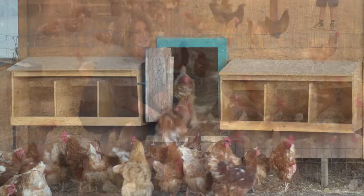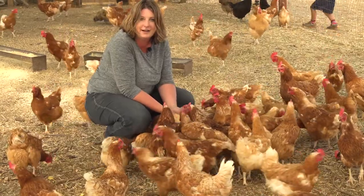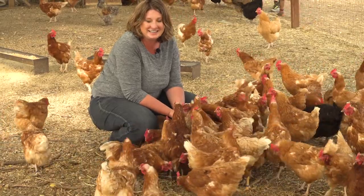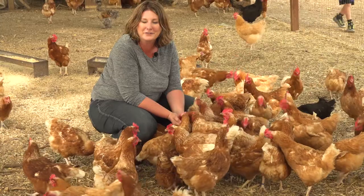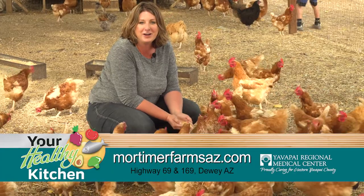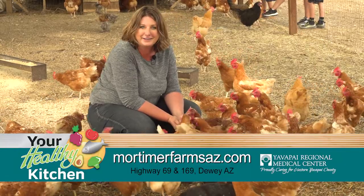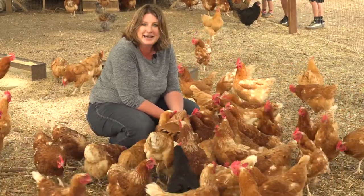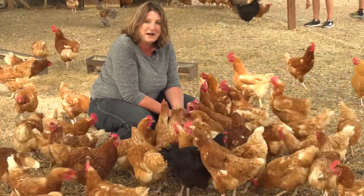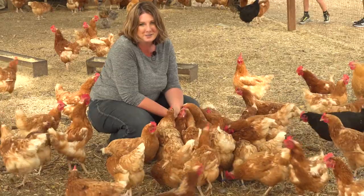The last stop at Mortimer Farms is with the chickens, who are enjoying some corn. Charlotte thanks everyone for joining and learning about what the farm offers. They're on the corner of 69 and 169 in Dewey, and MortimerFarmsAZ.com has details about upcoming events and daily activities. She looks forward to welcoming families to visit, enjoy, and experience life on the farm.